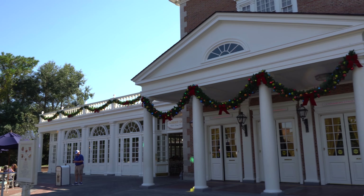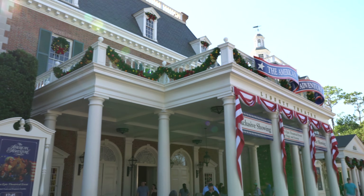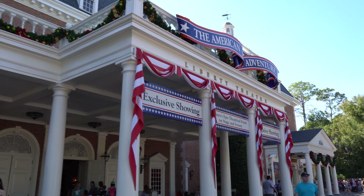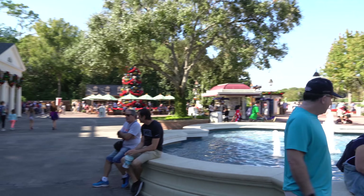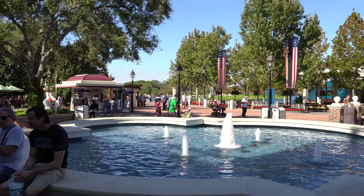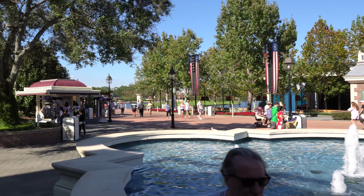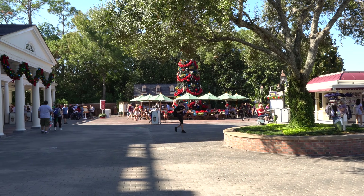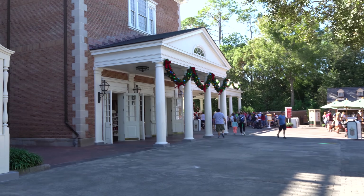And here we are at the American Pavilion checking out the decorations. Really amazing, and the best part though is this tree we're going to go over and check out in just a minute. They actually used to put the tree right in the middle of this fountain — I believe they put a platform in or something, but they used to put the tree there, and now they put it over here. Leave a comment if you remember the tree being right there in the middle.